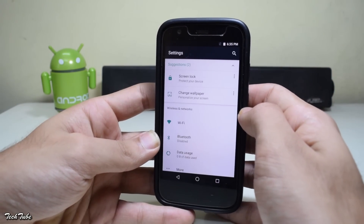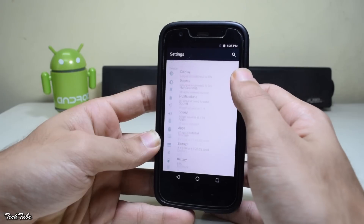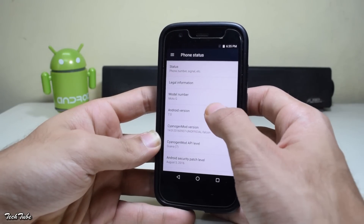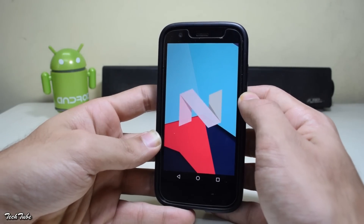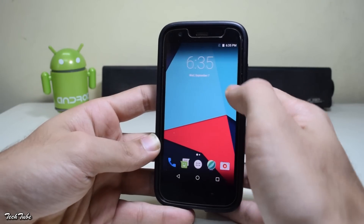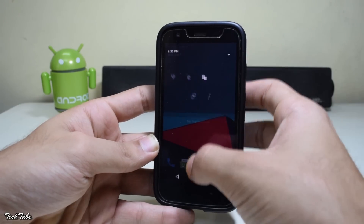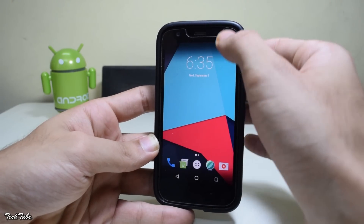The OS looks quite similar to CM13, and as you can see it is running on the latest Android Nougat 7.0. With the new notification shortcuts, new notifications — the overall new notification bar looks good.